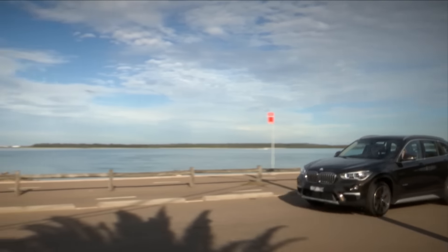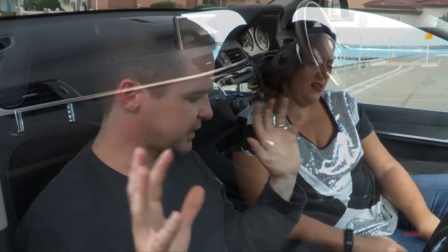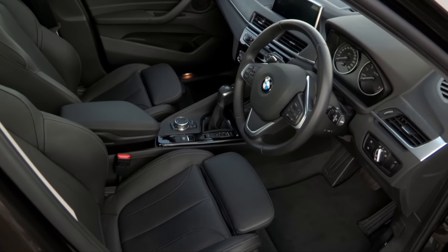They've taken a front-wheel-drive Mini platform — it's based on the Mini. Crazy Germans, they know how to do anything. And so there's a lot more space inside, a lot more spacious. And it's just more like an SUV.